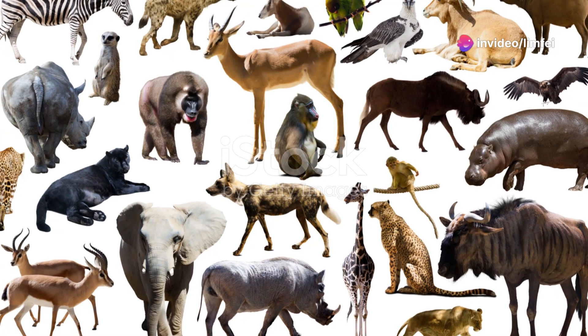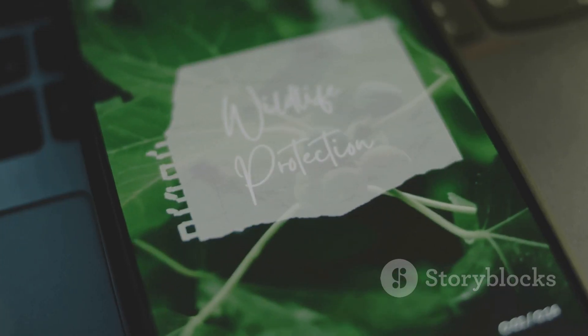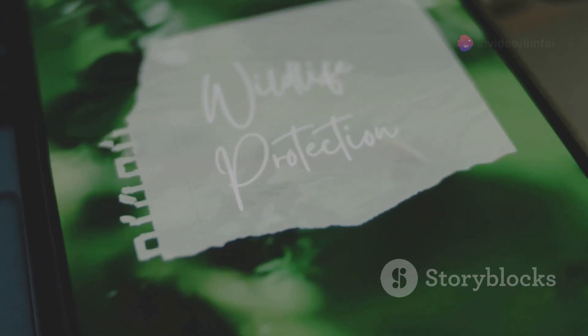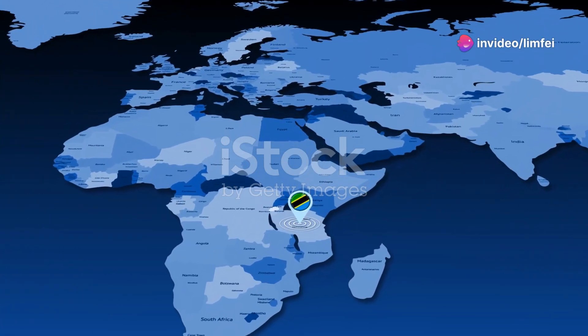So next time you think of Tunisia, envision not just its historical treasures, but also its rich, vibrant, natural world. Until next time, keep exploring, keep discovering, and keep protecting our planet's incredible wildlife. Thank you for joining me on this journey through Tunisia's breathtaking animal kingdom.